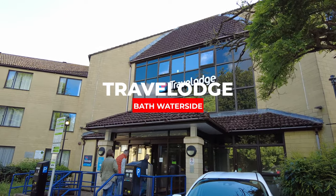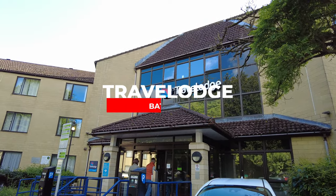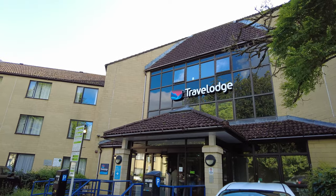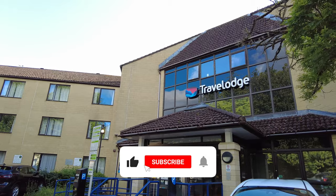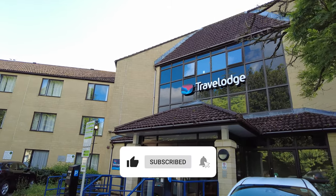And this is where we're going to be stopping tonight. It's the Travelodge Bath Waterside. I think we're paying £69 per night, and just for reference, it's a Sunday in the middle of August. So let's go in and take a look, shall we?